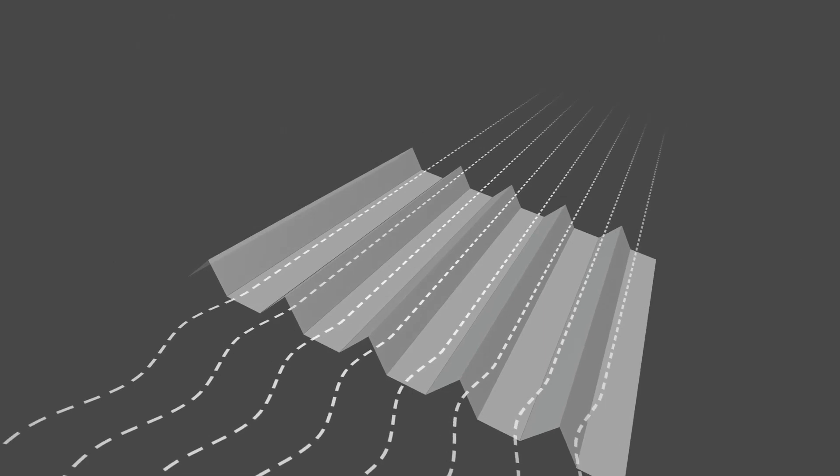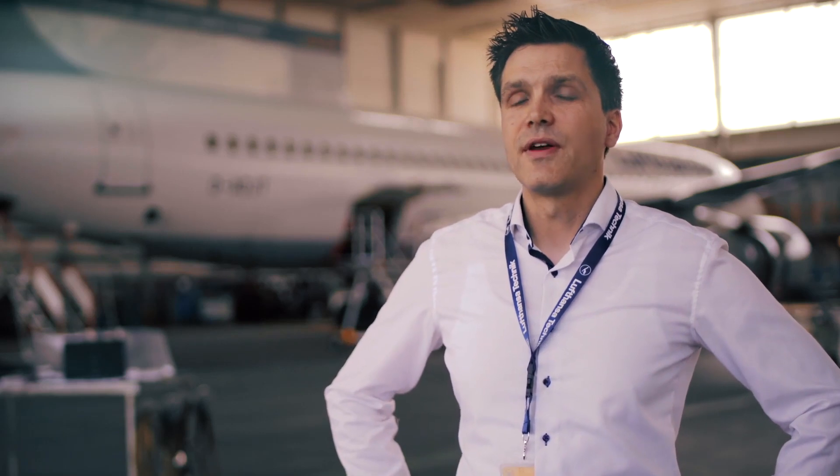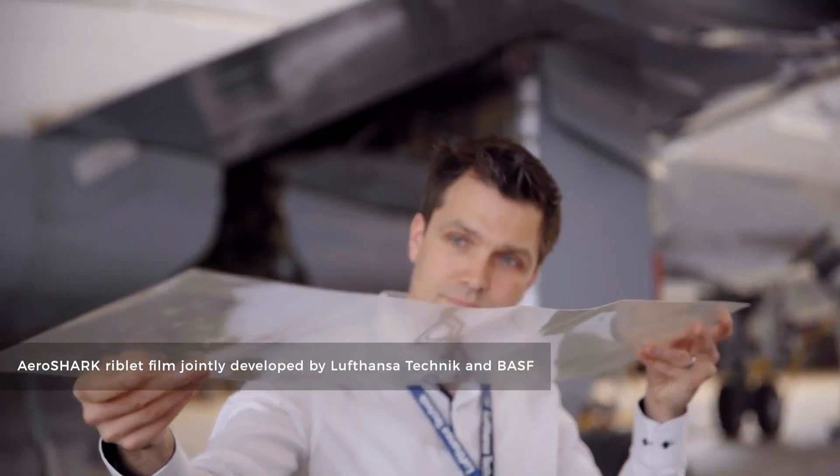There are studies from the 1970s and 1980s which showed that there is a drag reduction effect if you use shark skin in turbulent airflow, but there was no material durable enough to withstand all the loads experienced in the air. On the aircraft you have temperature differences from plus 50 to minus 50 degrees, you have radiation, and all these loads. Lufthansa Technik was the first organization to offer a product for airlines addressing this.